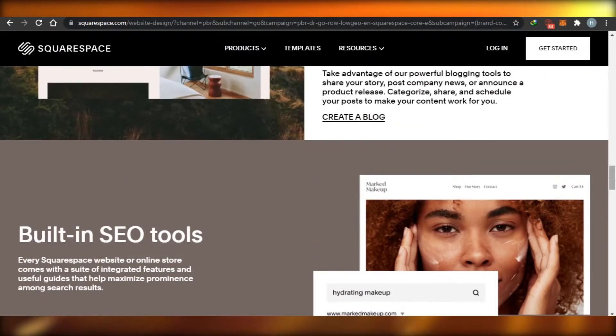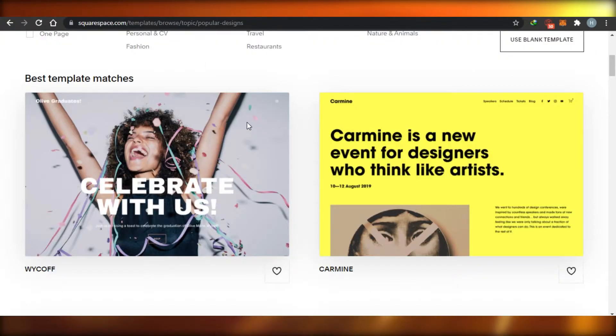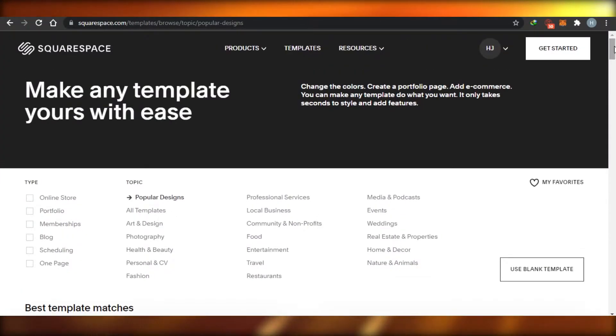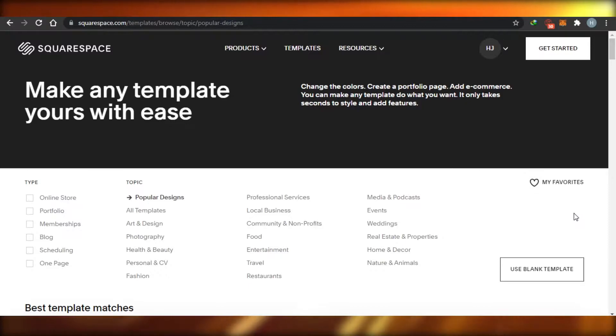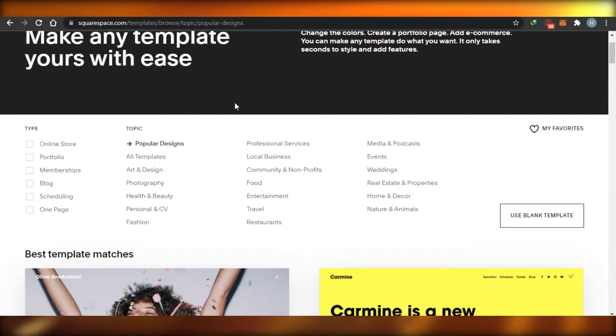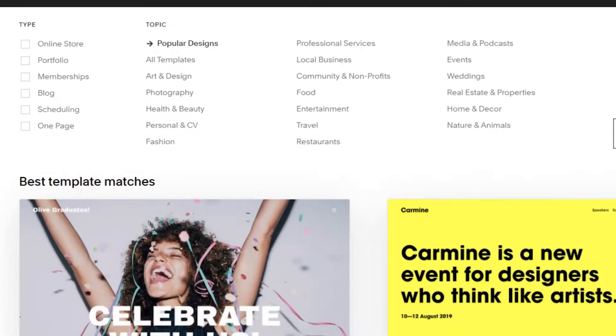The number one thing I would suggest is to ignore the categories. On Squarespace, when you go to squarespace.com and click on templates, you see different categories like popular design, all templates, art and design, photography, food, entertainment, travel, home decor, weddings, and medical. All of these categories have templates according to their niches, but you need to ignore them.